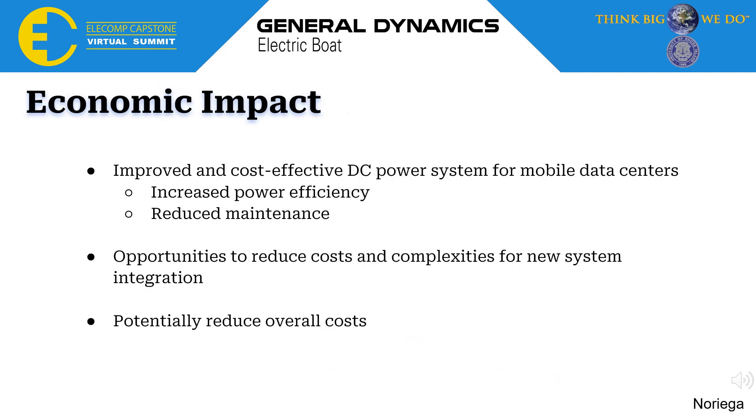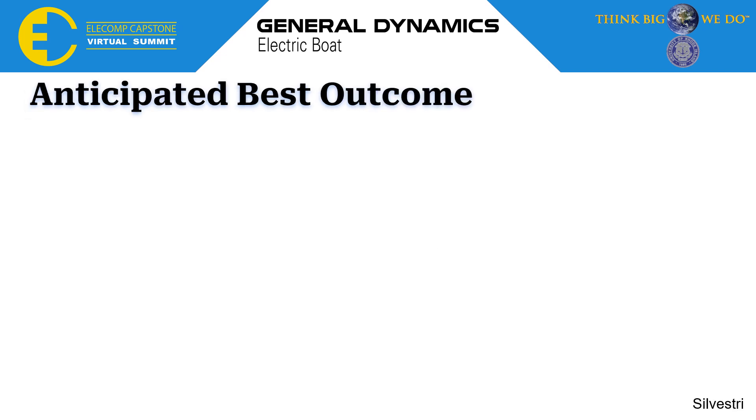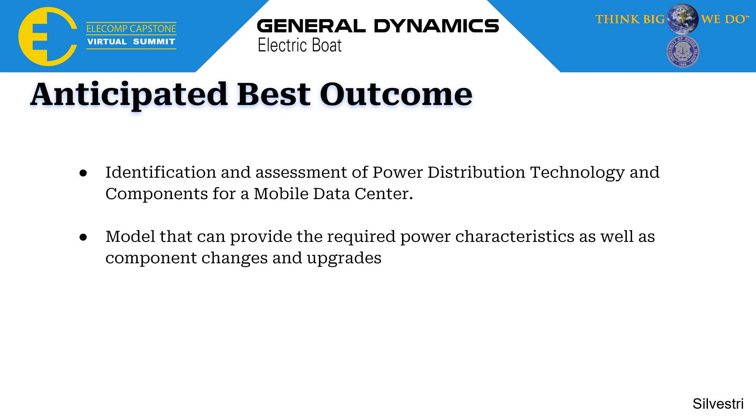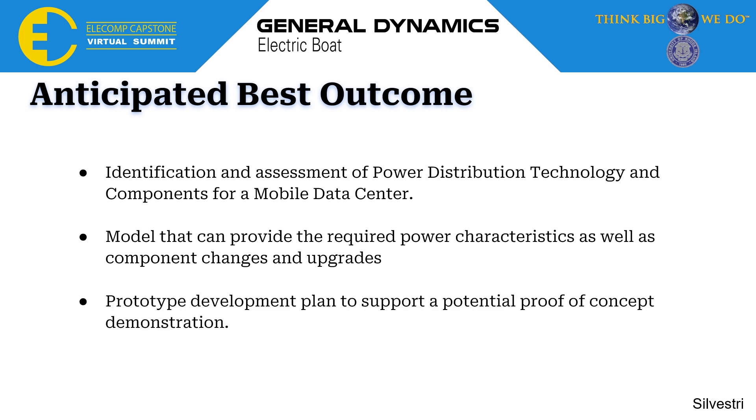The economic impact of this project will be that the company will have an improved cost-effective DC power system for mobile data sensors. These data sensors will have increased power efficiency and reduced maintenance needs. Opportunities to reduce costs and competencies will also be introduced, potentially reducing overall cost for the company. Our anticipated best outcome is the identification and assessment of power distribution technology and components for a mobile data center, a model that can provide required power characteristics and account for component upgrades, and finally a prototype development plan to support potential proof of concept demonstration.